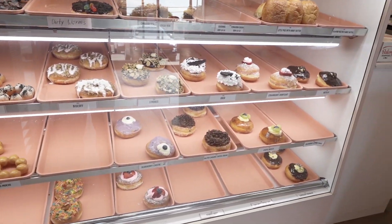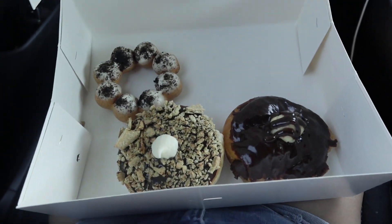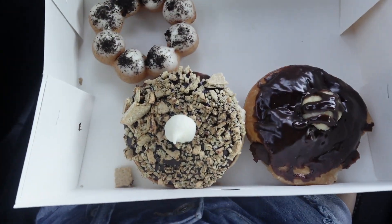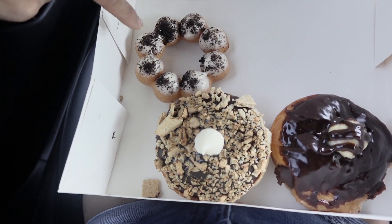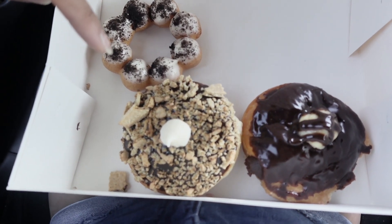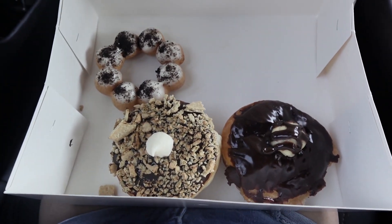First time here. Honestly, this place looked a lot cooler online, but we're here and we're gonna try it — looks can be deceiving. Let me show you what I got. I got three donuts: an Oreo mochi donut — I've actually never had a mochi donut so I'm pretty excited — a s'mores donut, and a Nutella donut. They look pretty basic, so let's find out.